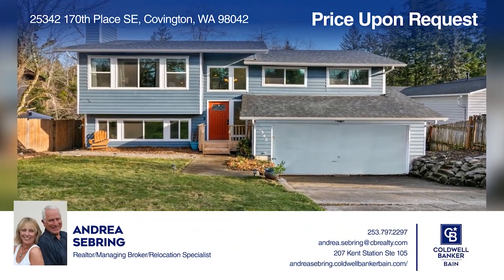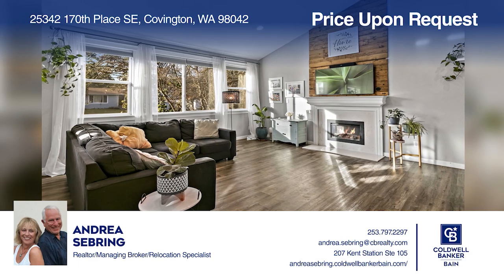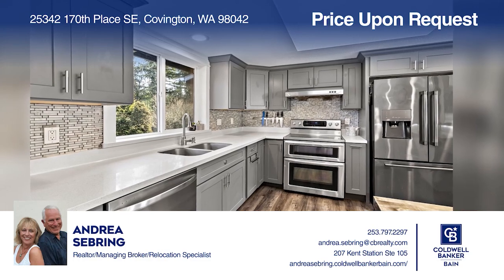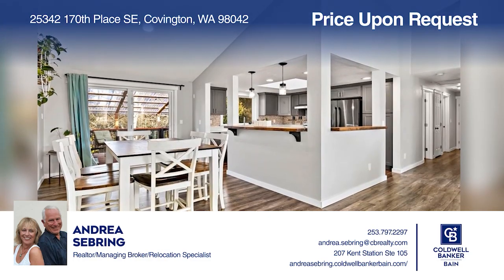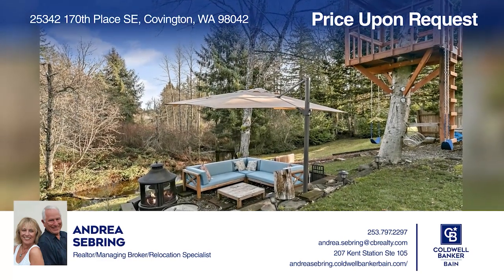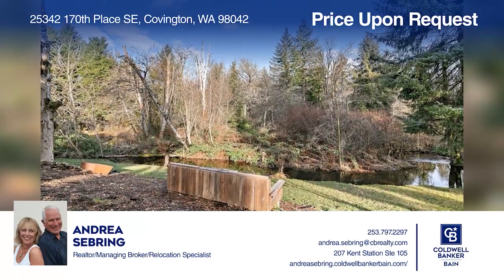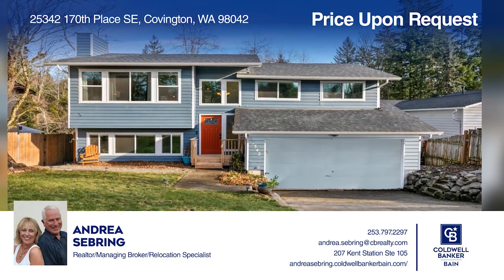Come see this beautifully updated four-bedroom home on one-quarter acre. The living area showcases a vaulted ceiling, newer flooring, and an open design that flows to the remodeled kitchen. The bathrooms have been updated and carpet was installed in the bedrooms. Relax or entertain on the covered deck and enjoy nature and the creek. Check it out today with Andrea Sebring.